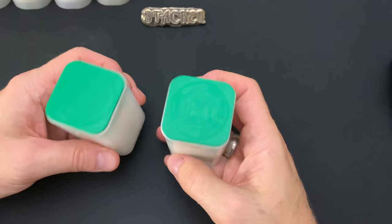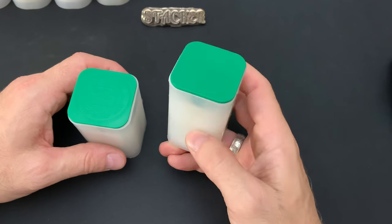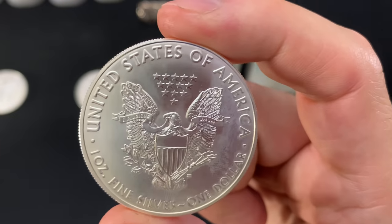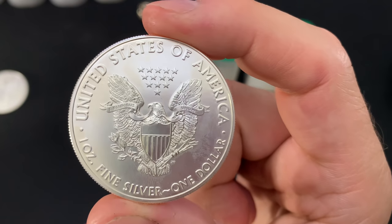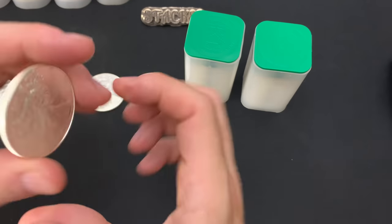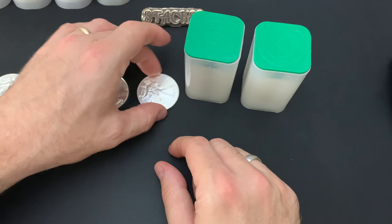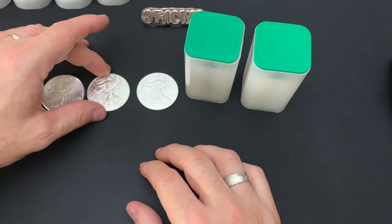I didn't buy many Eagles this year so far — a 1921 Type 1 tube, a backdate tube, and a few extras. These are all Type 1s. Something big was lost when they changed the reverse. Those 13 stars, that shield, those arrows, the olive branch — they all represent something very special. The gold eagle design didn't have that same symbolism, so I'm less impacted by the design change on the gold eagle as I am with the silver eagle.